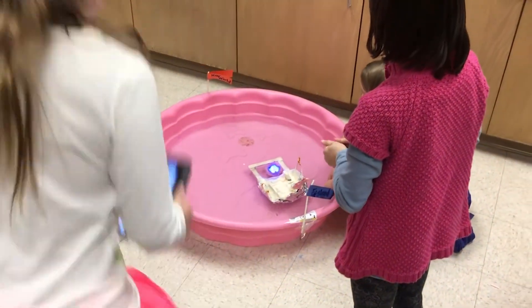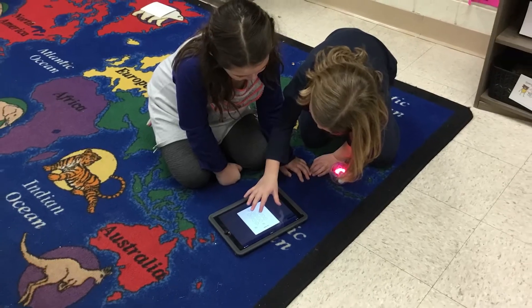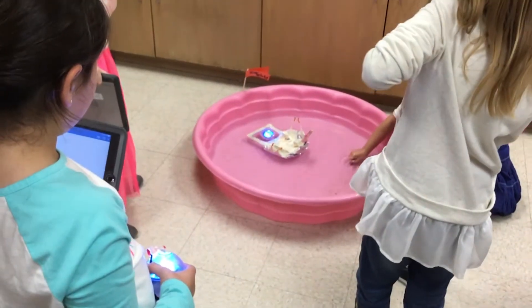The pennies were the Pilgrims, and the Sphero was like the driver, and it was trying to go from England to the New World. Students worked in teams to code the robot to propel their boat across the pool. It took students several tries and critical thinking to get the code and the boat to work just right.